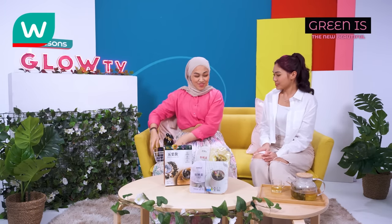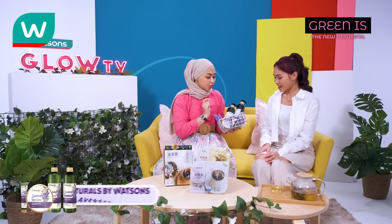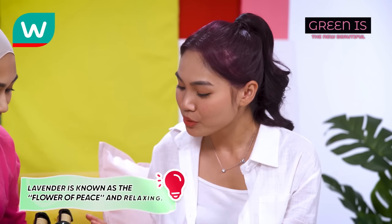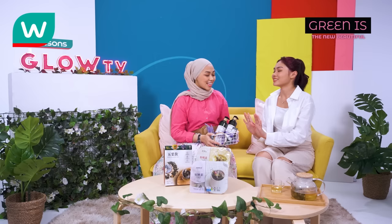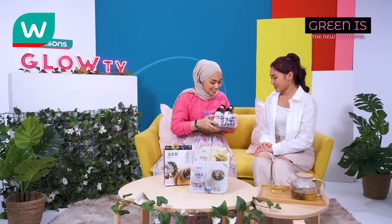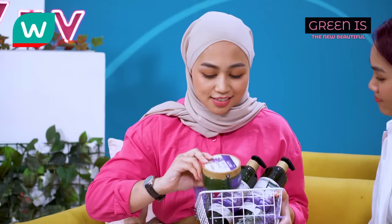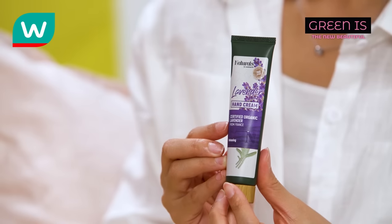By the way, I dropped by the Watsons store and got something. Tada! So this is actually the Naturals by Watsons in lavender. I love lavender! Did you know that lavender means 'flower of peace' and it's relaxing? That's why I chose this for you. We have shower gel, body lotion, hand cream, and body scrub. Watsons has a ton of products that contain natural ingredients.